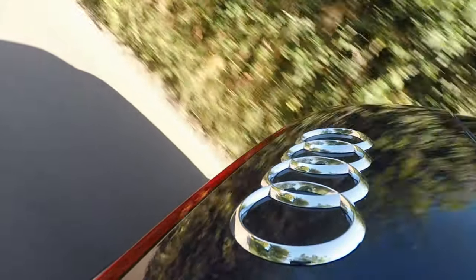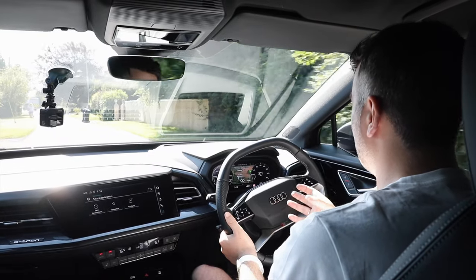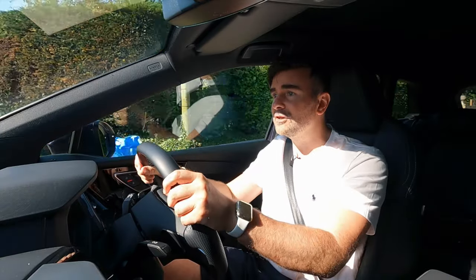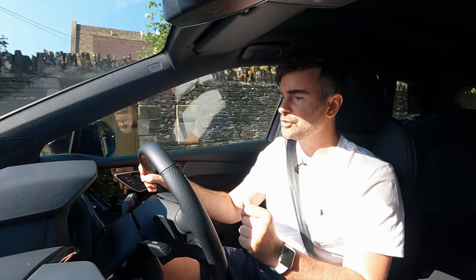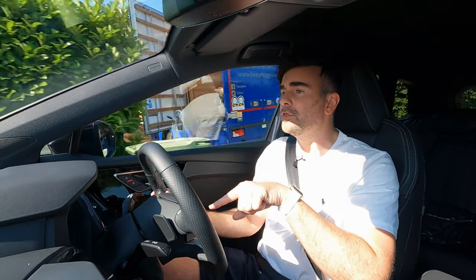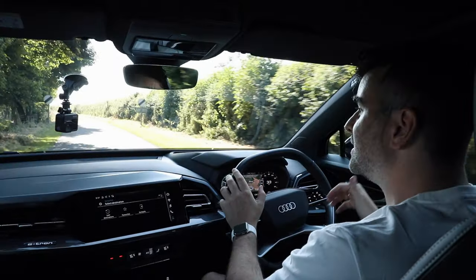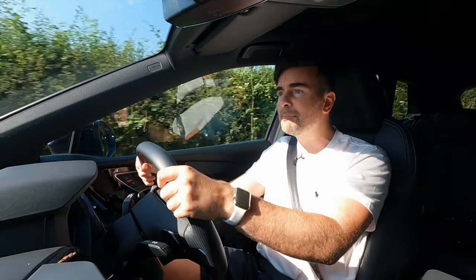This Q4 e-tron 40 has 316 miles of range, an 82 kilowatt-hour battery, and 204 brake horsepower. The handling is great — it does everything it needs to do. I'm on some twisty country roads and I've just had to dodge a couple of bins and a bin lorry as well. Suspension feels good, steering is nice and light, and so far I'm really impressed with this Q4.